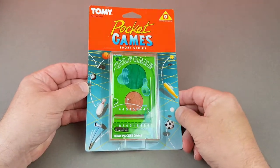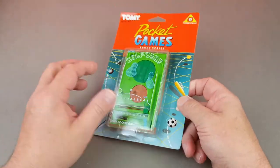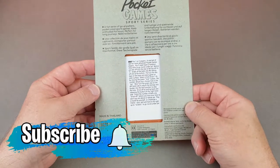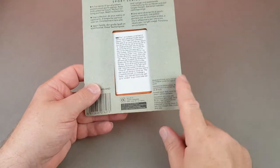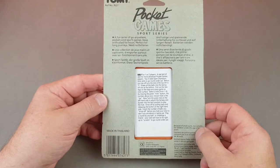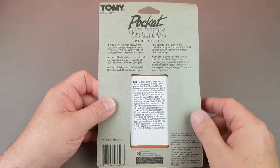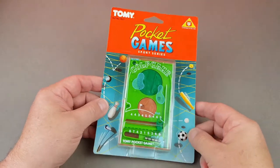We start off with what they call the sports series. These are all carded rather than those really nice Palitoy boxes, and I sort of miss that to be honest. I much prefer the box games because you can get them out and have a little play, whereas these carded ones — once you open them it's a one-way process. But these first five are what they call the sports series, loosely sport-related games.